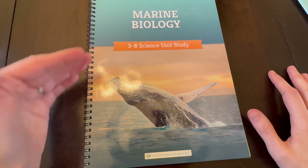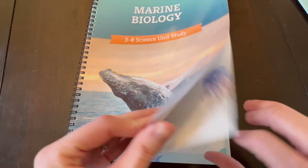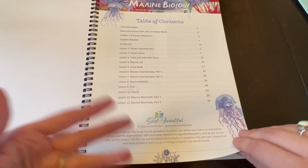First I want to give an overview of what this curriculum is going to contain. All the units are set up the same way. This one in particular has 12 lessons — some of them have eight or nine, some of them have 15 or 16.